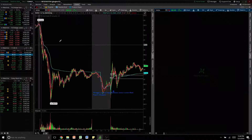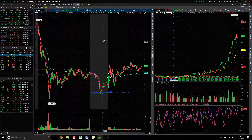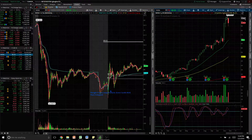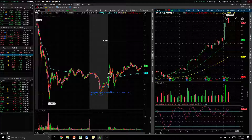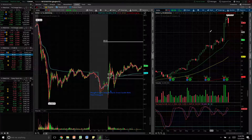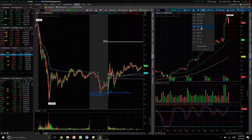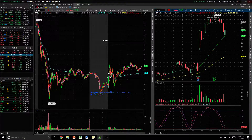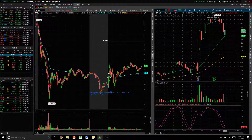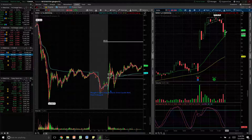Then I traded NVDA. It gapped down yesterday with all the other biotechs and bounced off its 20 MA. So I figured it was gonna maybe bounce at least back up to 90 today.